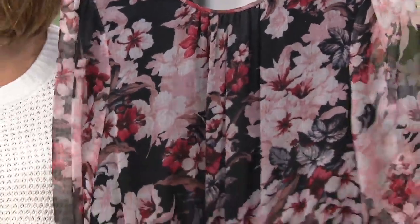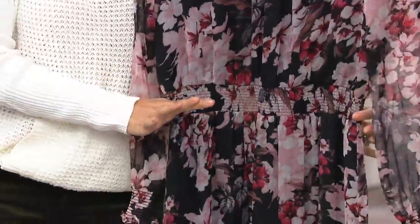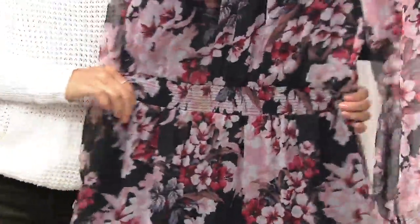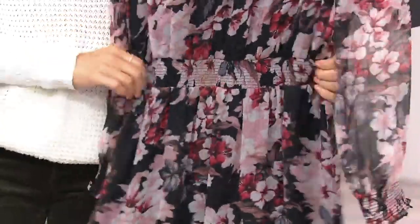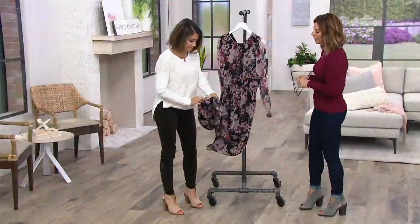Smocking at the waist and at the wrist. It accentuates and kind of pulls you in at the waist to give you that beautiful shape, but it's comfortable because it stretches and moves with you. That's like my favorite feature on a dress — please just be comfortable right around here.